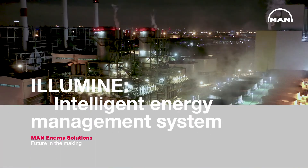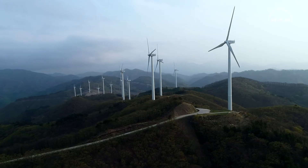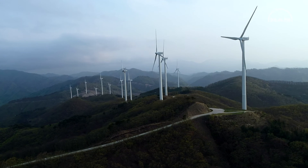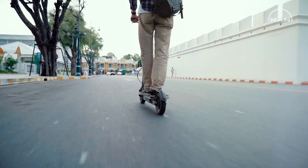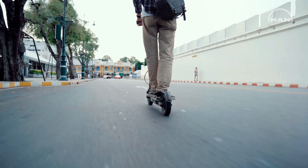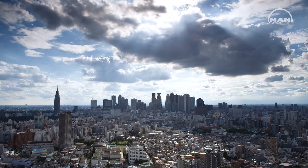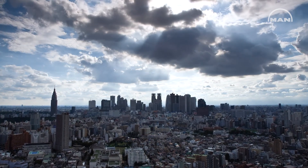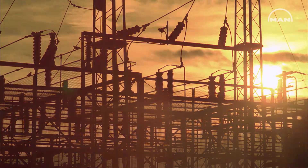As the world moves towards decarbonization, MAN Energy Solutions is constantly looking for ways to integrate increasing shares of renewables to customers' power systems. But how can we ensure a stable power supply when the wind doesn't blow and the sun doesn't always shine? This is where MAN's energy management system comes into play.